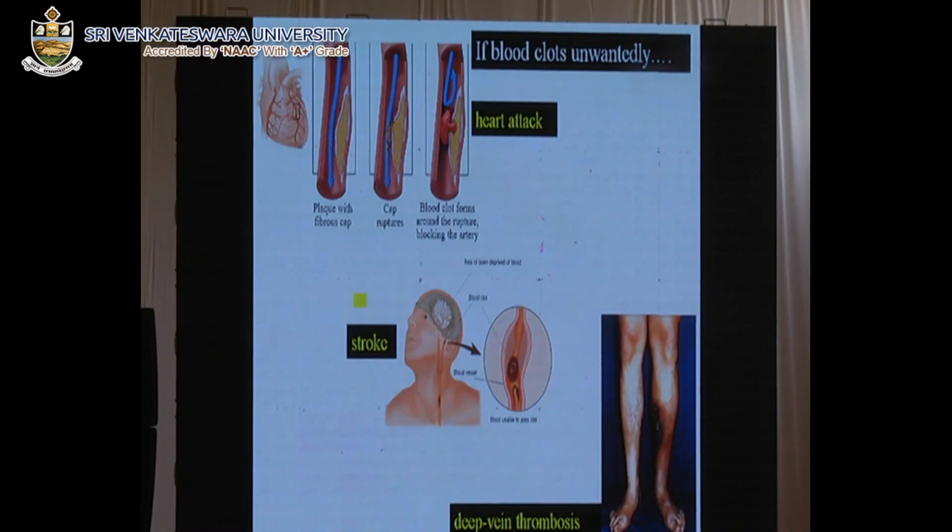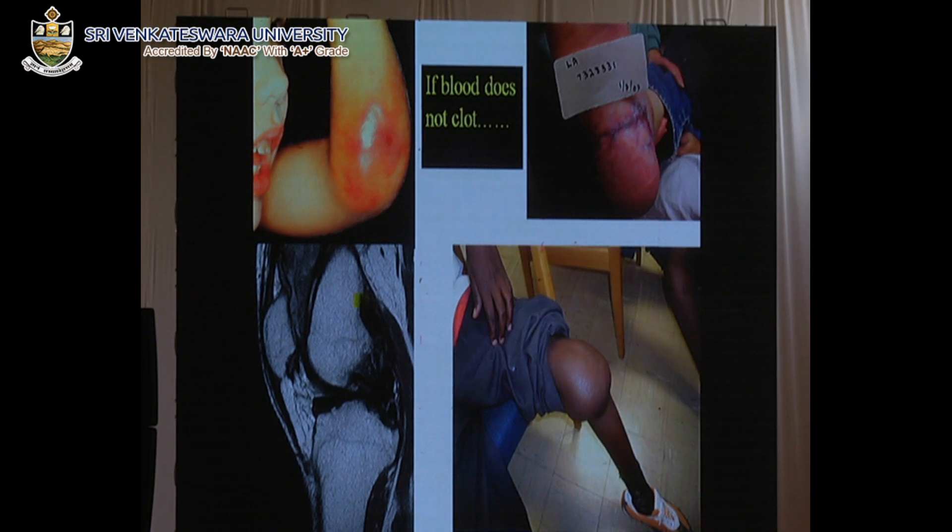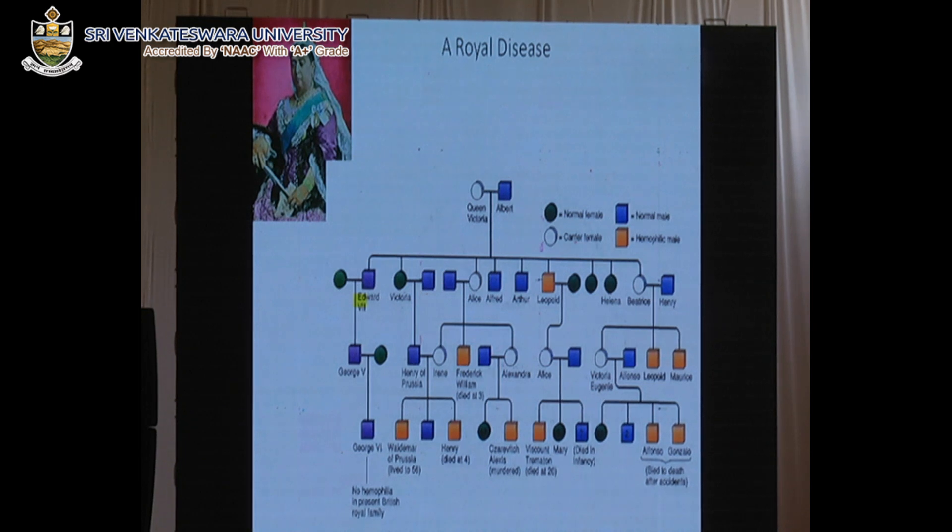Haemostasis is a very fine process and very important, but sometimes it goes wrong. When it goes wrong, it could go two ways. Sometimes it clots abnormally — when it clots unwantedly, you may get a heart attack, stroke, or deep vein thrombosis. A clot in the carotid artery leads to heart attack; the coronary artery gives a stroke; a clot in the veins leads to deep vein thrombosis. At the same time, if blood doesn't clot when it should, bruises don't heal easily — there is a particular problem with diabetics where wounds take forever to heal. In some cases, blood leaks into the joints, causes inflammation, and ultimately leads to joint disease with a lot of pain, and sometimes limb amputation.